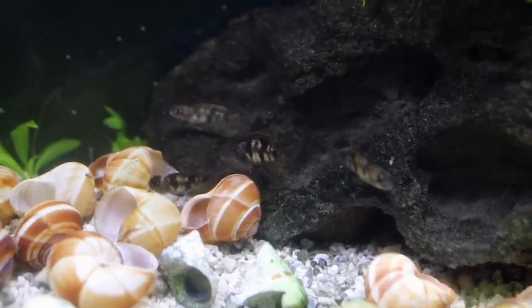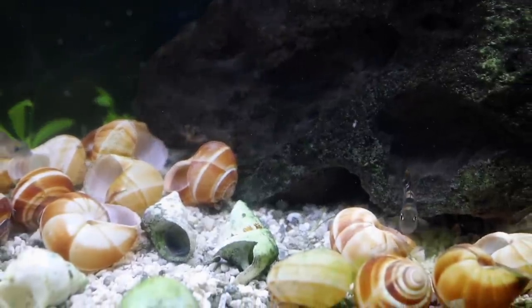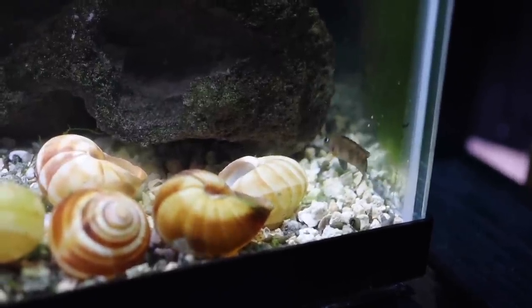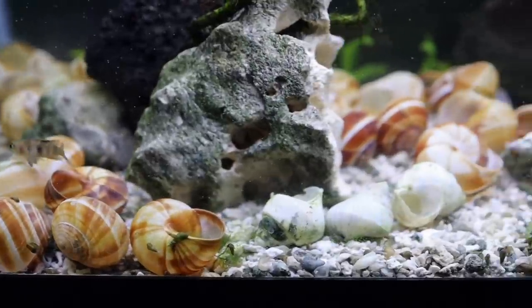I'm very excited to have them here. They can be aggressive, as shell dwellers are known to be, so you do want to have enough space. I have them in a 20-tall, and depending on how things progress as they spawn, I might have to expand to some other tanks. I did create a couple of large rock mounds so they can occupy different parts of the tank without seeing one another. If I do have a couple of males that want their own space, they'll be able to have that without seeing the other male. They usually like about a foot square of area, and we almost have about that — maybe a little more — in this aquarium.